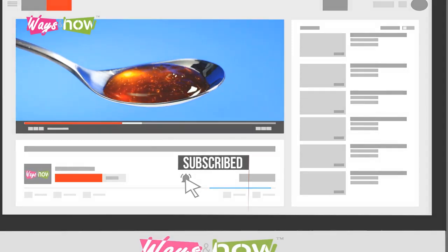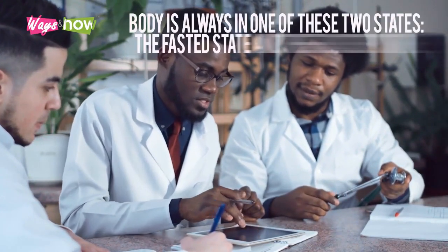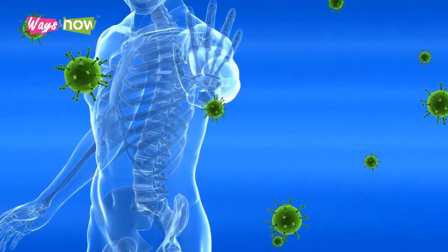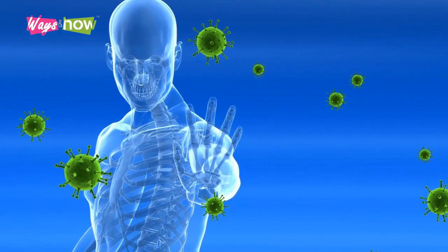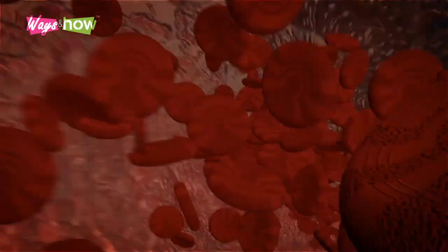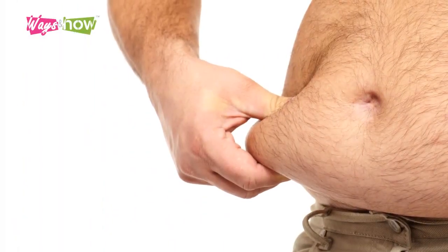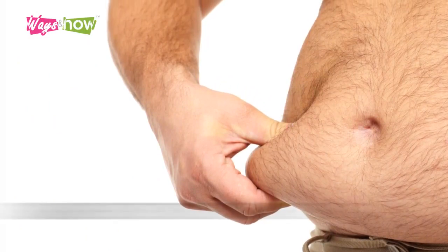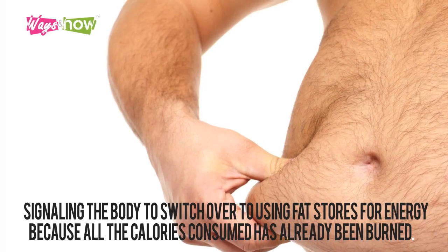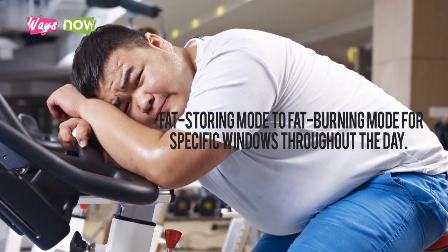The American Diabetes Association explains that the body is always in one of two states: the fasted state and the feasted state. The main difference lies in the source of energy being used to fuel the metabolism. The body is in the feasted state when you've eaten and insulin is released into the bloodstream, so that food becomes the fuel source for your metabolic system. The fasted state takes over when insulin levels continue to fall, signaling the body to switch over to using fat stores for energy, because all the calories consumed have already been burned.